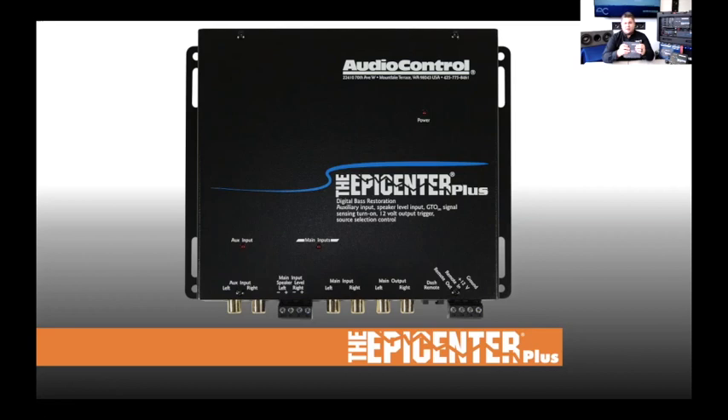All Epicenter products — the Plus, Concert Series, and In-Dash — accept up to 15 volts of RCA line-level input, which is well beyond any aftermarket head unit output. When installing an Epicenter Plus and grabbing speaker signal from a factory installation, make sure whatever you're tying into has enough frequency range. The Epicenter looks at incoming signal up to 1000Hz to do its job.